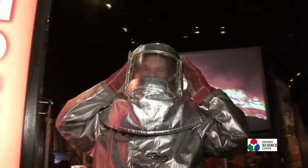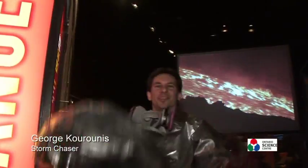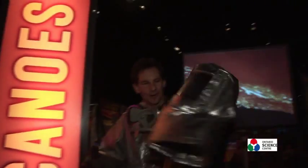Take me to your leader. Welcome to Nature Unleashed at the Ontario Science Centre. We're enjoying March break here and this is the volcanoes part of the exhibit, and of course this is what all the best dressed volcanologists are wearing this time of year.